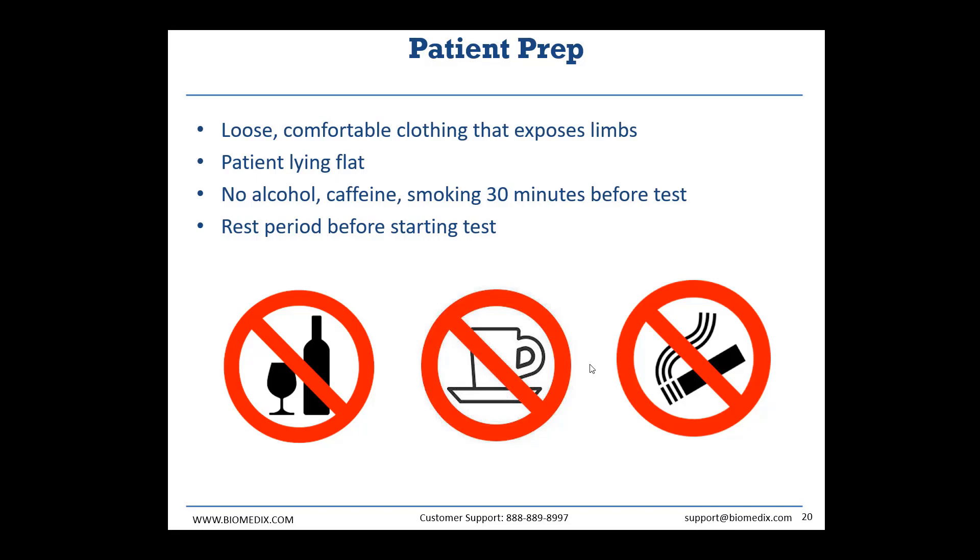When preparing patients for the test, we want the cuffs to have access to the skin, so we ask that patients come prepared with loose, comfortable clothing that exposes the limbs — t-shirt and shorts, hospital scrubs, hospital gowns, or even their underwear. If testing in underwear, provide a blanket for privacy and warmth. We also want to make sure the patient is lying flat, with arm pressure cuffs at the same height as the ankle ones. No alcohol, caffeine, or nicotine 30 minutes before the test. For the full arterial study, we encourage a brief rest period before starting to ensure genuine resting rate results.